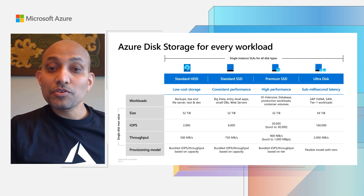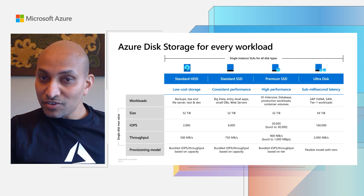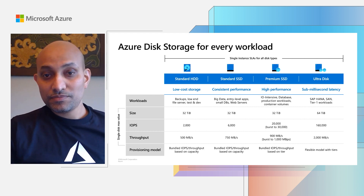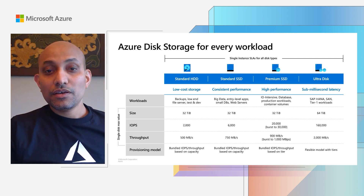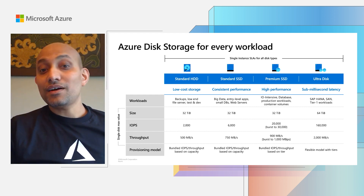Premium SSDs give you the best balance of cost and performance, and are ideal for a majority of your enterprise production workloads. It is also the default choice on Azure. For your other workloads that need consistent performance but are not as IO-intensive, we offer standard SSDs as a cost-effective option, ideal for workloads like web servers. And for low-cost storage for things like backup or test development, we offer standard hard disk.